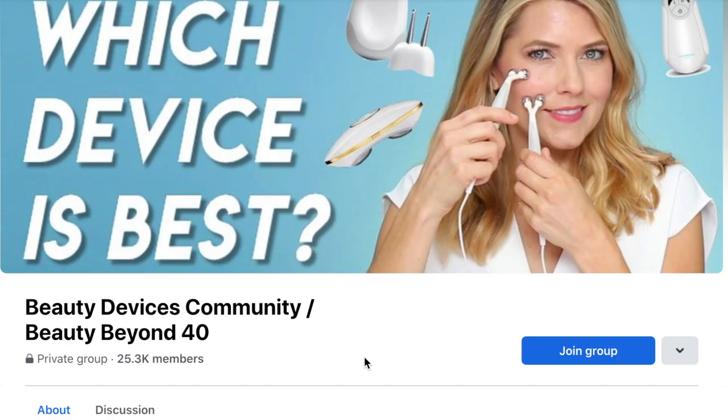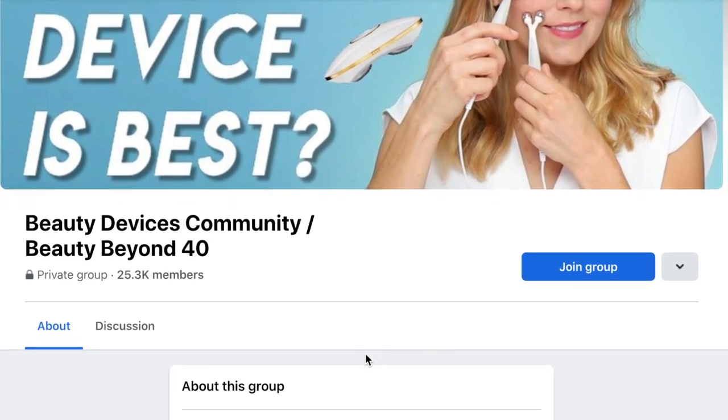If you're new here, hi, my name's Trina. I'm 47 years old. I make videos mostly about beauty devices and skincare, so if you're interested in these topics, I would love it if you would subscribe before you leave. I'm also on TikTok and Instagram, and I have a private Facebook group all about beauty devices — I'll leave links to all of that down in the description in case you're interested.